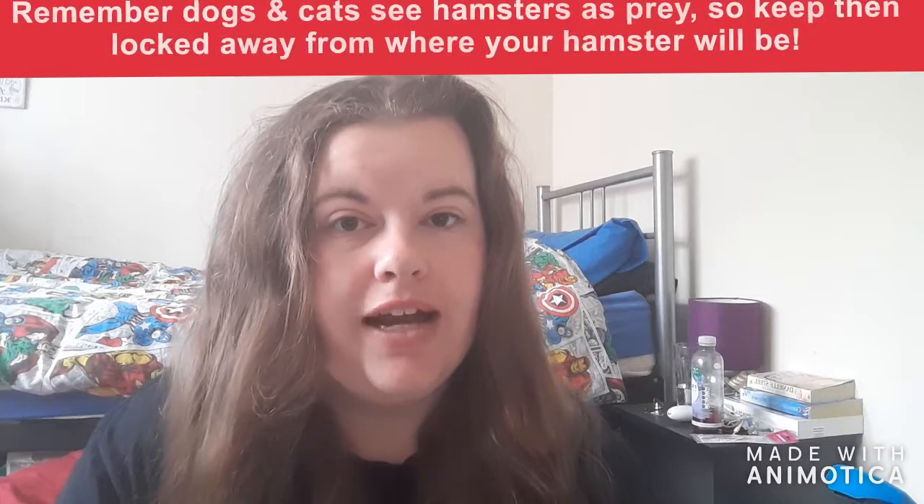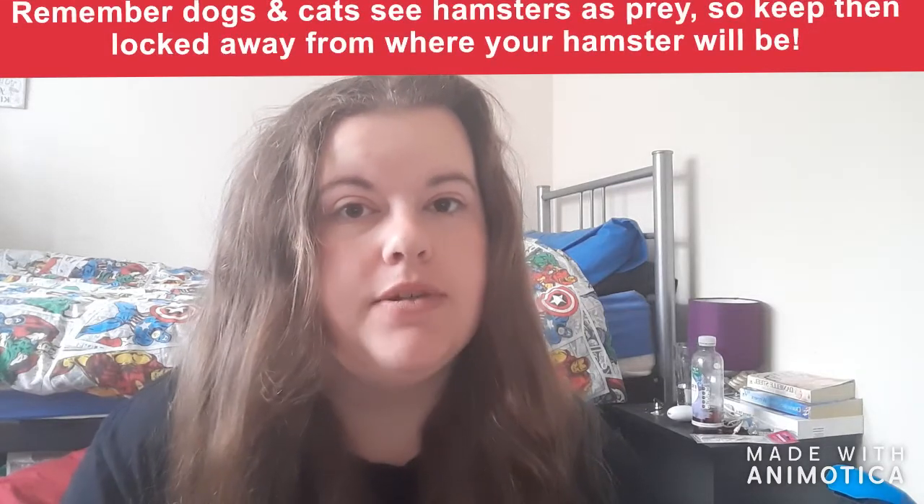One very important thing you must do when your hamster is missing: if you have any other pets in the household, such as a dog or a cat, make sure they are in a separate room from where your hamster could be, because dogs and cats see hamsters as prey. Please put your other animals in a separate room.